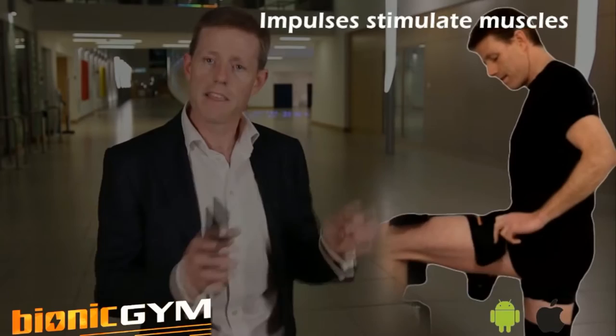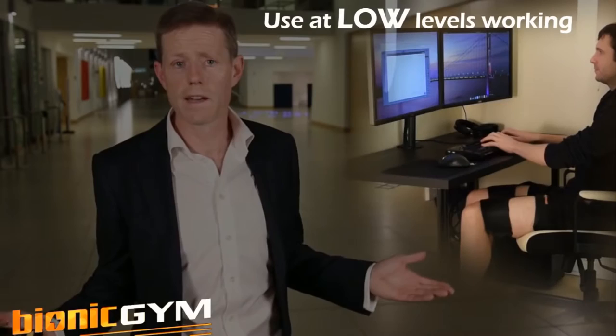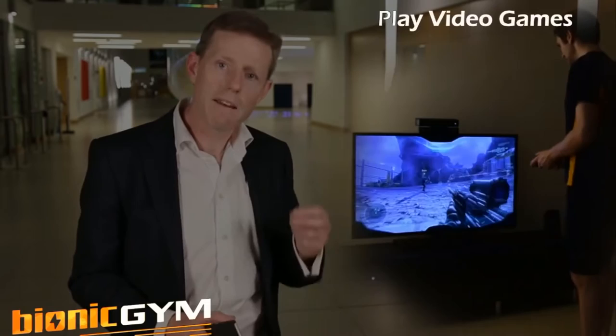An app and a wrap that goes around your legs. Electronic impulses stimulate the muscles to exercise. You can use it at low levels — you can go into walking, you can burn calories at work, maybe to slim down.